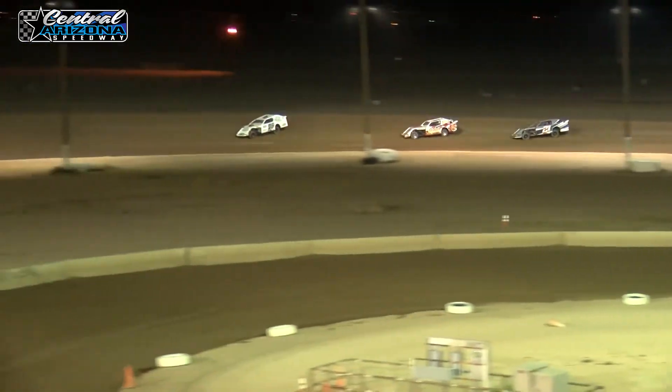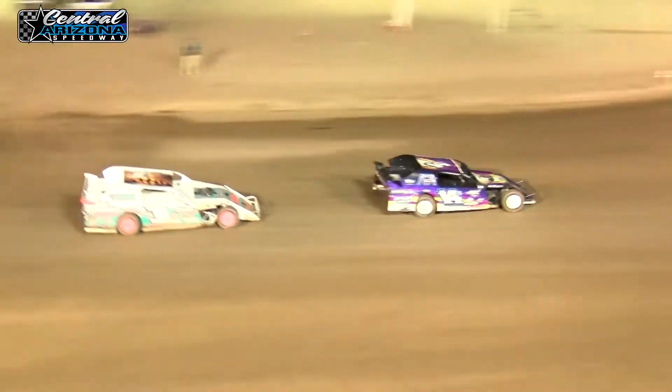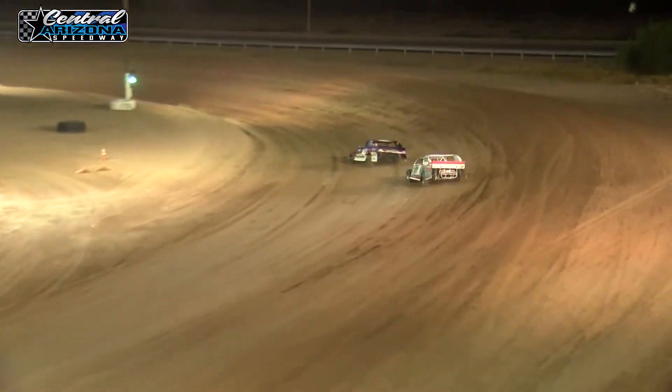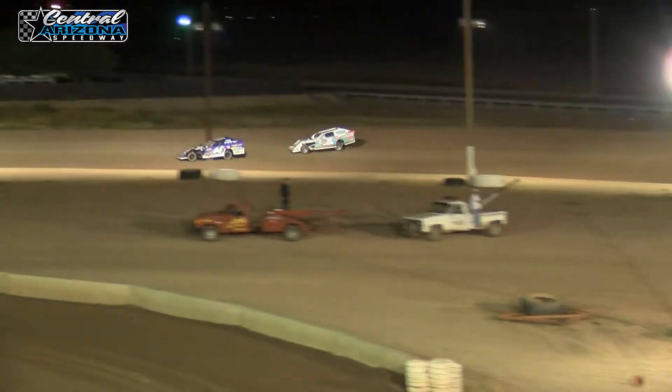With four laps down, four to go. By the flag stand, here comes Shelby Fyre — she's right up on the back of the 14, Justin Erickson. And Bo Partain holds that third spot.